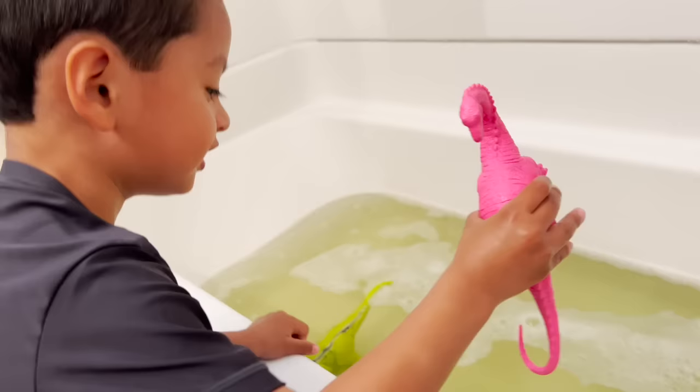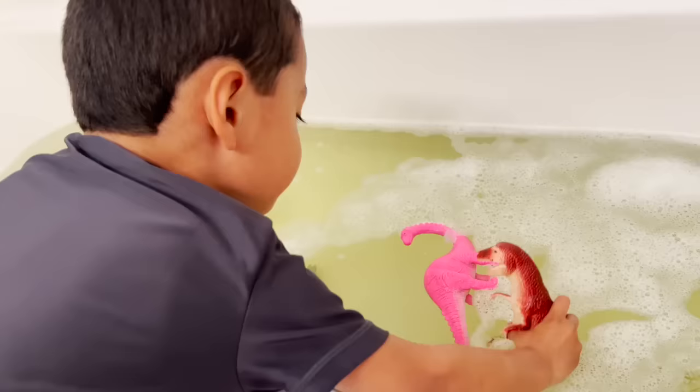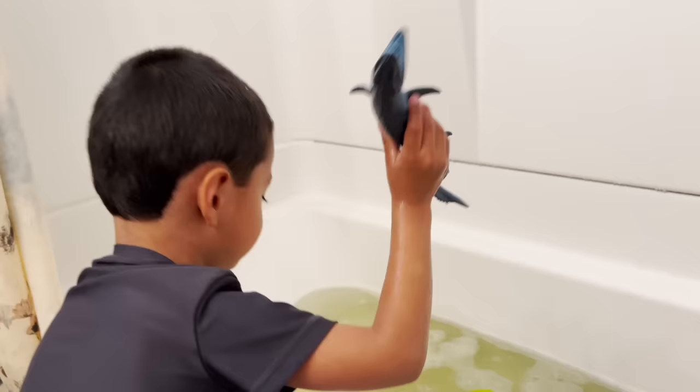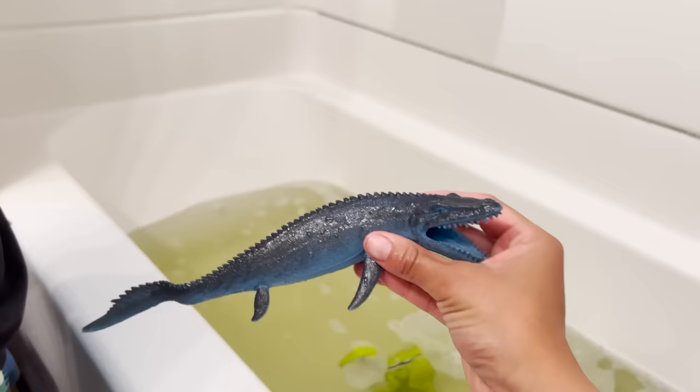A pink brachiosaurus. T-rex in the water. Time for your bath, T-rex. A mosasaurus.